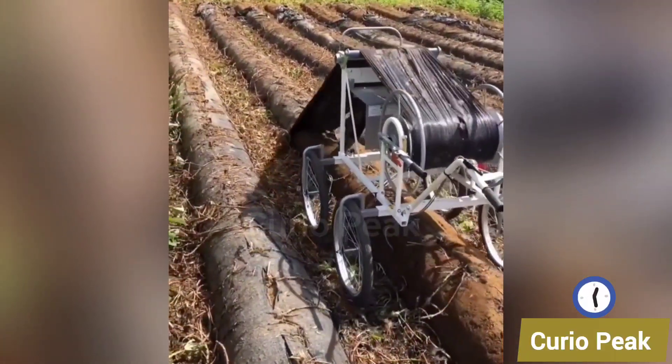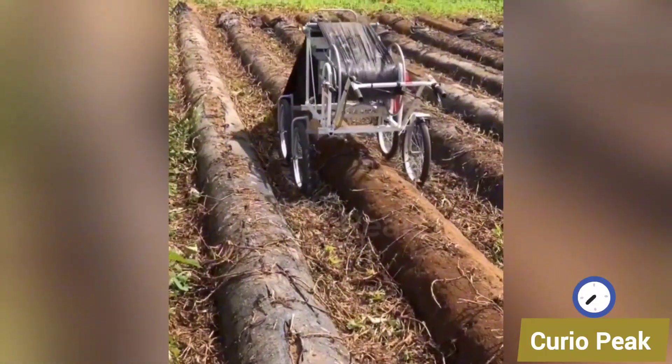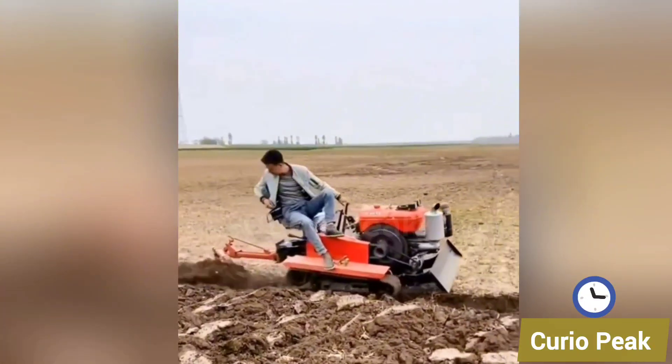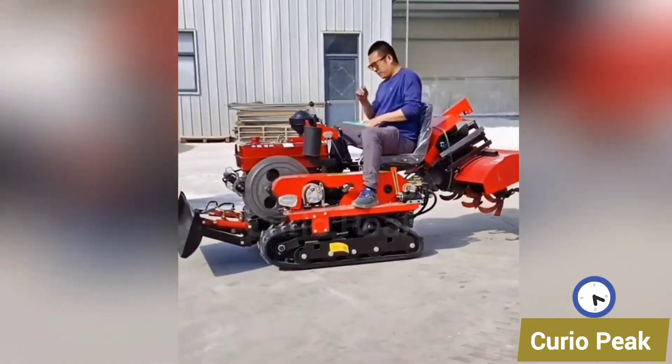This field cleaning machine is designed to collect plastic bags and waste from the fields. Here are different types of small deep weeding machines, each designed to remove weeds from the root. They are efficient, easy to operate, and help farmers keep their fields clean and productive.